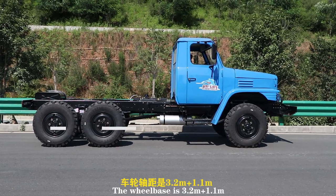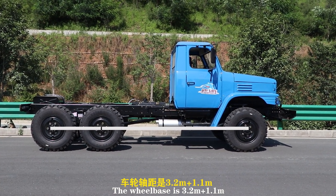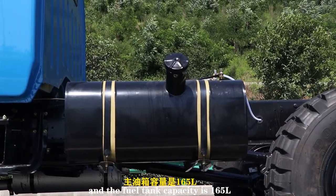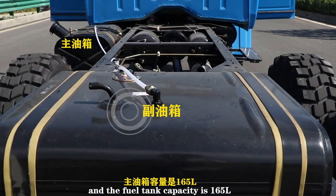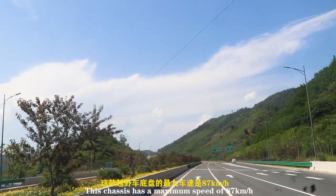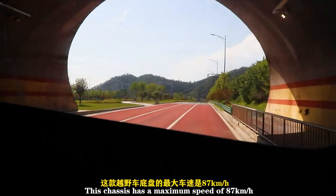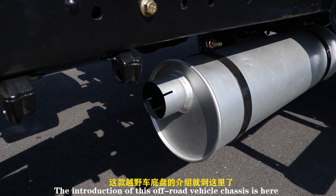The wheelbase is 3.2 meters at 1.1 meters. The fuel tank capacity is 165 liters. This chassis has a maximum speed of 87 kilometers per hour. The introduction of this off-road vehicle chassis ends here.